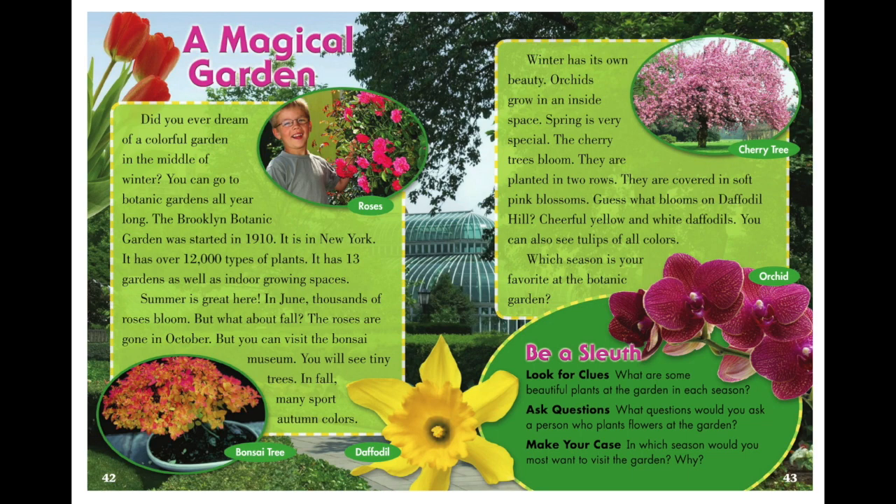But what about fall? The roses are gone in October, but you can visit the bonsai museum. You will see tiny trees in fall — many sport autumn colors. Winter has its own beauty; orchids grow in an inside space. Spring is very special — the cherry trees bloom. They are planted in two rows and covered in soft pink blossoms. On daffodil hill, cheerful yellow and white daffodils bloom. You can also see tulips of all colors. Which season is your favorite at the botanic garden?